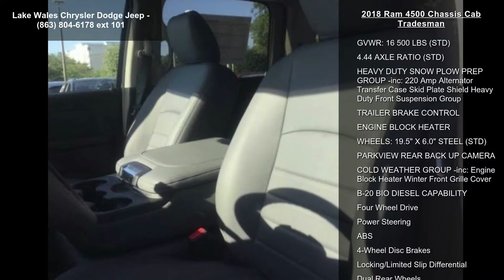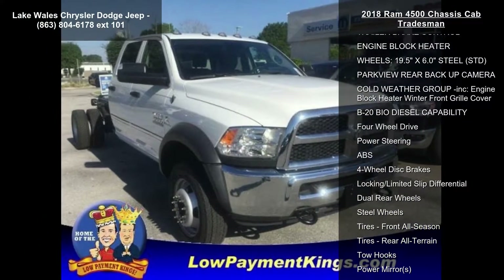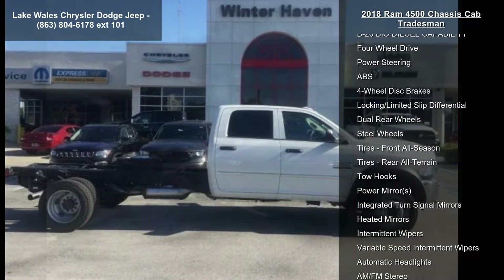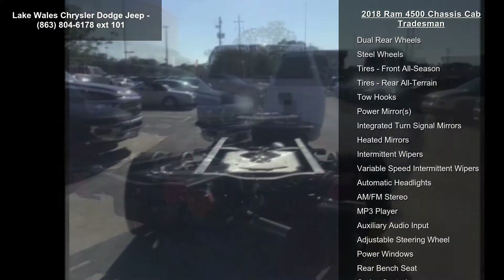Engine: 6.7L I6 Cummins turbo diesel included, 4.10 axle ratio, Cummins turbo diesel badge, electronically controlled throttle, 87 miles per hour maximum speed, current generation engine controller.